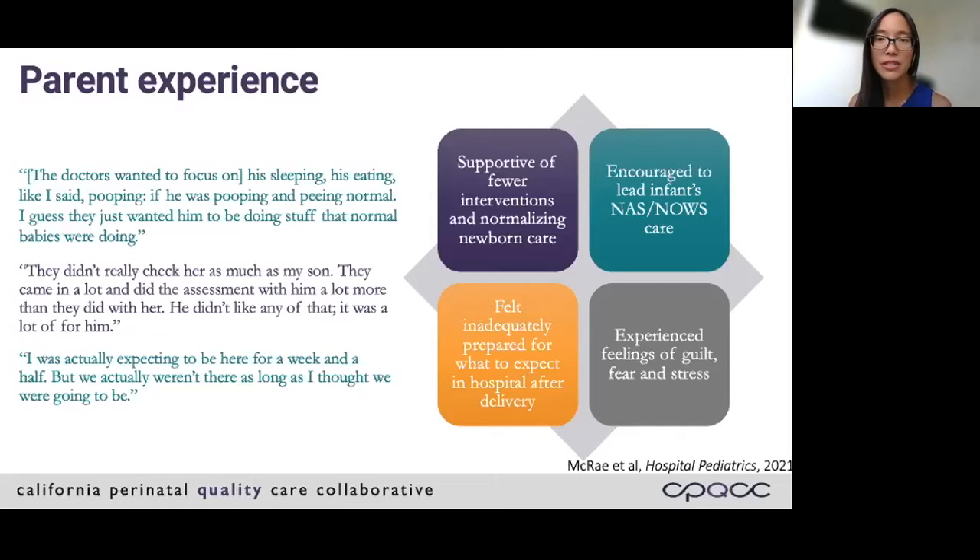Many parents still experienced feelings of guilt — they felt guilty that it was their fault their babies were having withdrawal, and they were afraid of how severe the baby's withdrawal would be. They mentioned there was a lot of stress with the social work assessments. Notably, regardless of whether the baby was managed with Finnegan or with Eat Sleep Console, with both tools parents still reported that they felt judged and stigmatized.